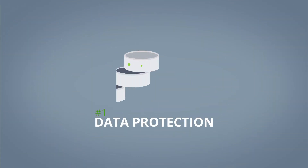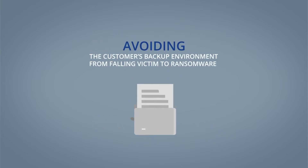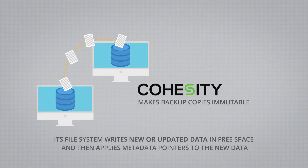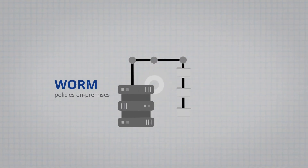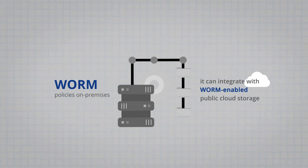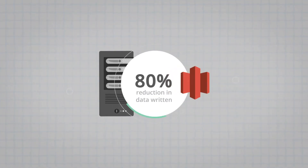The first pillar of ransomware protection that we looked at is data protection — specifically, avoiding the customer's backup environment from falling victim to ransomware. Cohesity can make backup copies immutable. Its file system writes new or updated data in free space and then applies metadata pointers back to the new data, ensuring that immutable data blocks are not overwritten. Cohesity can strictly enforce write once read many policies on-prem and can integrate with WORM-enabled public cloud storage. It achieved about 80% reduction in data written to AWS Glacier Lock Vault in a demonstration that we witnessed.